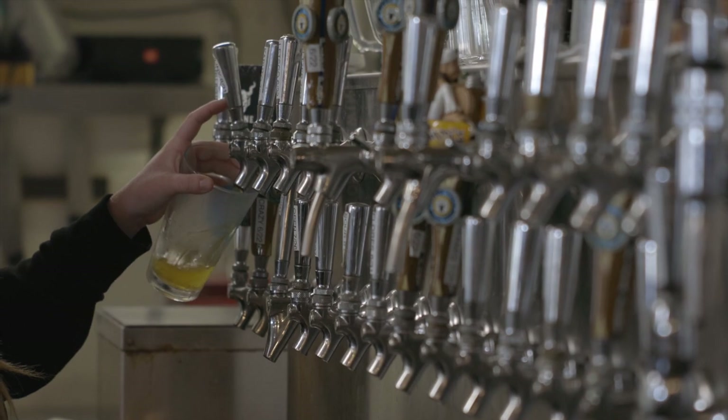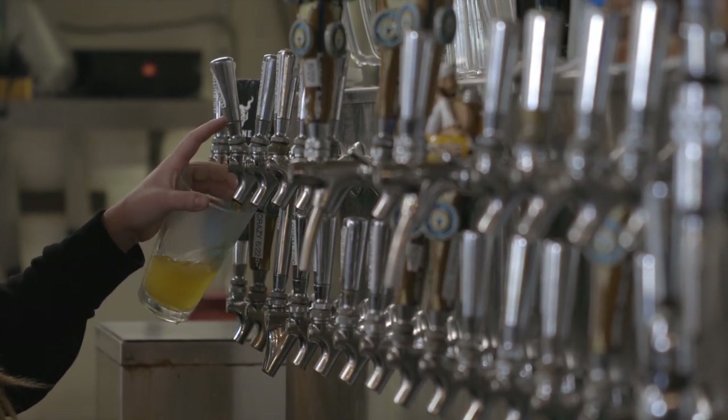We are ending the day at a Solana Beach staple: Pizza Port. There are six locations in total, but this is the original location. They opened in the late 80s, started brewing beer in 1992, and they've won 90-some-odd medals. You're going to come here and get some good beer and some really good pizza too, and there's a lot going on over here.